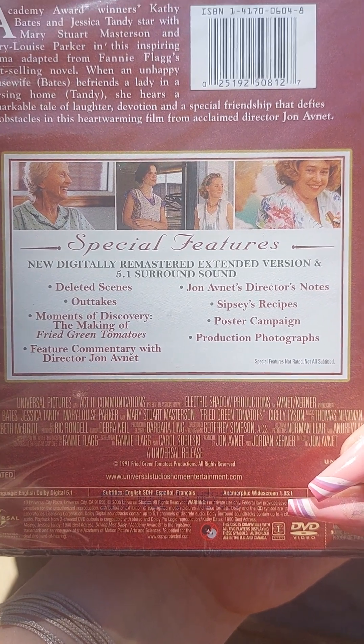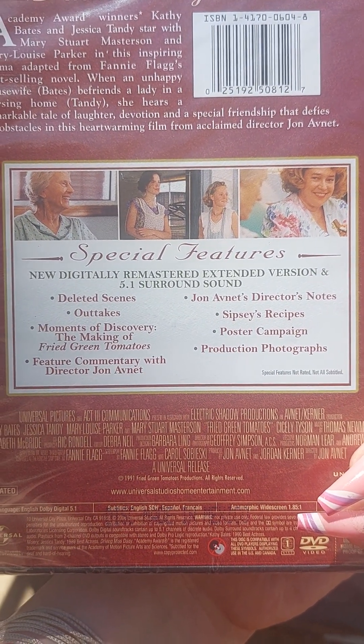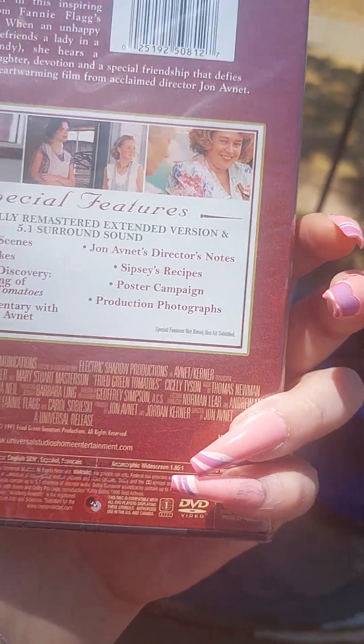Here are the special features: deleted scenes, outtakes, moments of discovery, and the making of Fried Green Tomatoes.